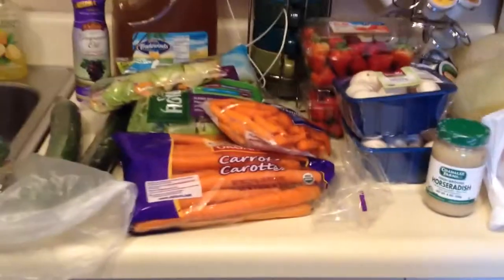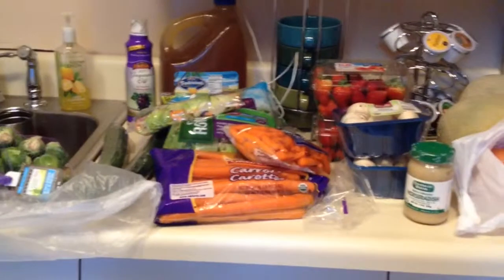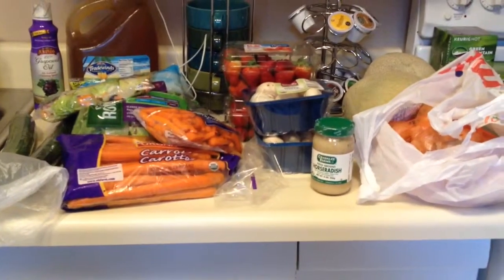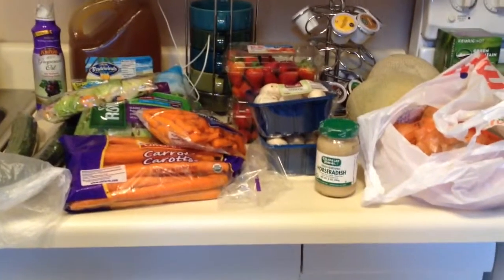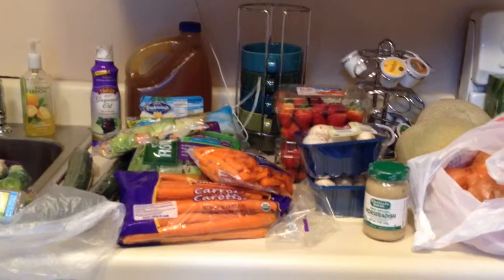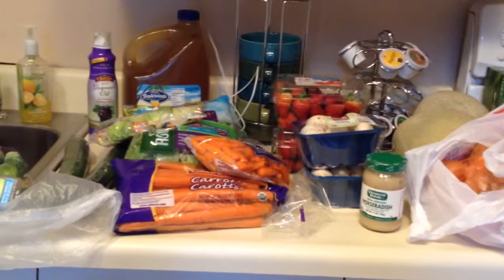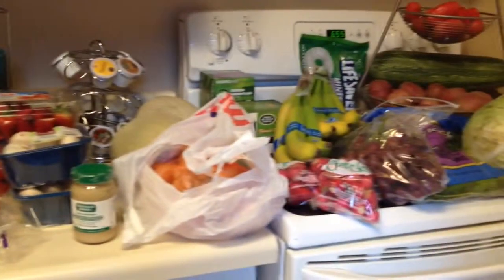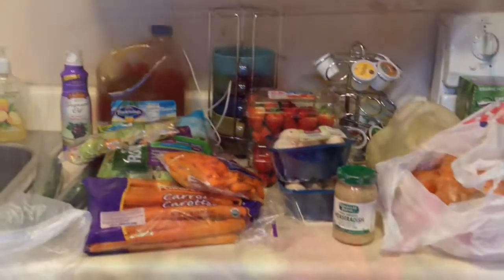Anyway, that's it — that's my grocery haul for the week. Got lots of good fresh produce, I'm very excited. We were on vacation last week, and the week before that there was something, and I just couldn't wait to get back. We had to eat out a lot and all of that, so I'm ready to get back in the kitchen, make some good stuff, and enjoy all of this abundance. Talk to you guys later, bye!